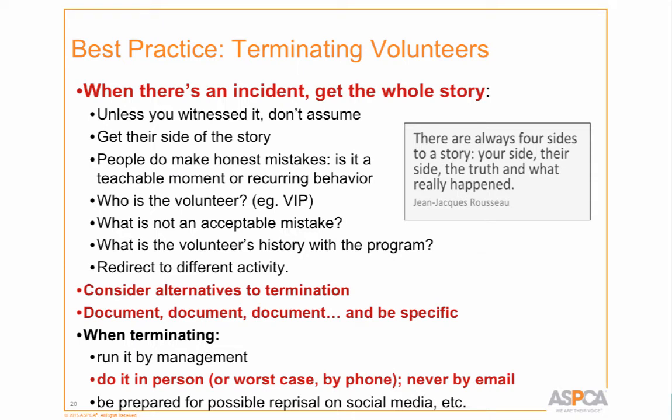Unfortunately, sometimes we need to terminate volunteers. It's really important to get the whole story first. We once got very riled up by a staff report and immediately confronted a long-term volunteer — who said 'whoa, that's not what happened.' We learned from that: you can't just jump the gun. You need to get the facts, take a deep breath, and then go talk to them courteously in your office. There's more than one side to every story — as Jean-Jacques Rousseau wrote, there are always four sides: your side, their side, the truth, and what really happened.